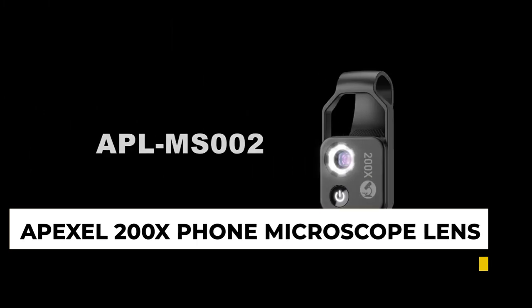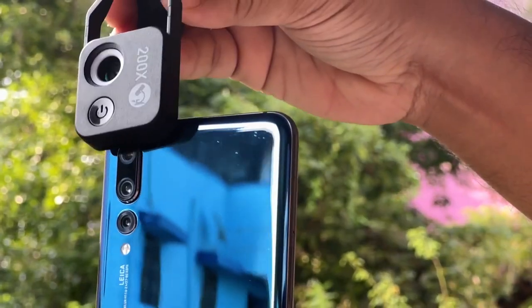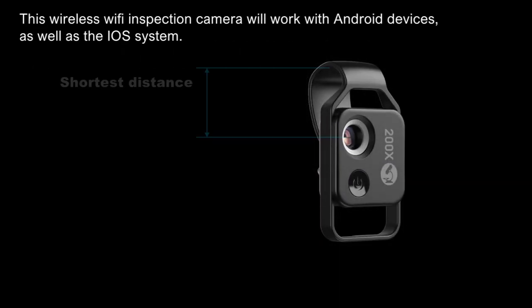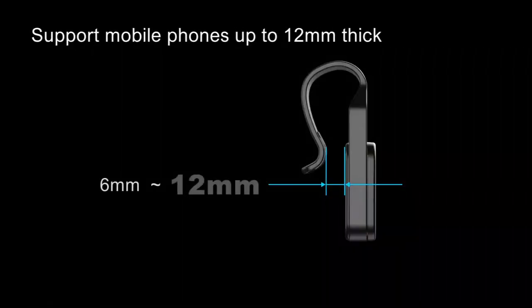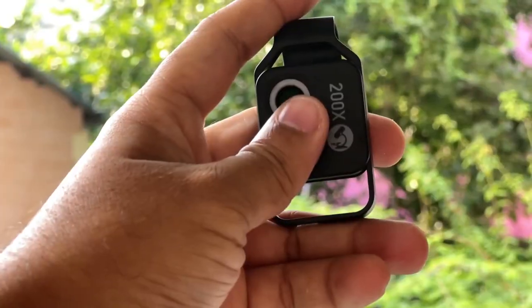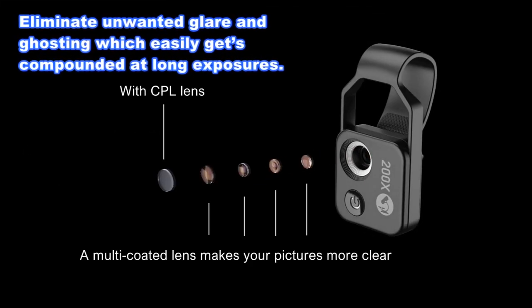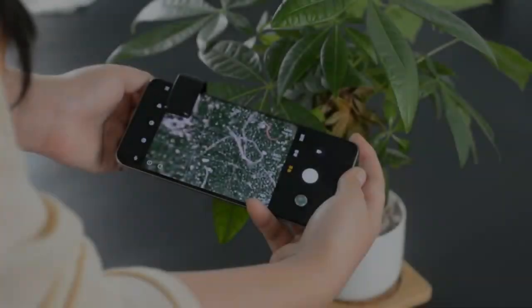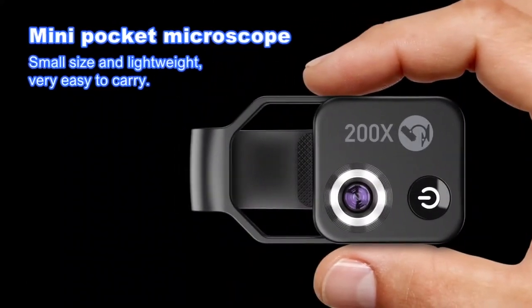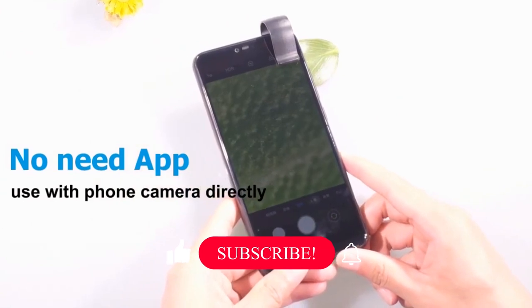12. Apexel 200x Phone Microscope Lens and Apexel 100x Microscope Lens for Smartphone. The Apexel 200x Phone Microscope Lens is a great choice for those who want to get more out of their smartphone camera, offering high magnification ideal for taking close-up, high-resolution photos and videos of very small objects. The 100x Microscope Lens is also easy to use and comes with a carrying case for protection. Whether you choose the 200x or the 100x, either of these Apexel microscope lenses is a great option for anyone wanting to capture detailed close-up shots with their smartphone.